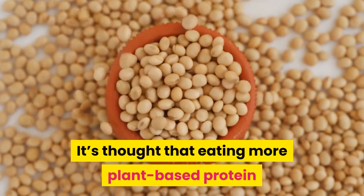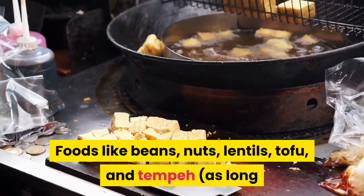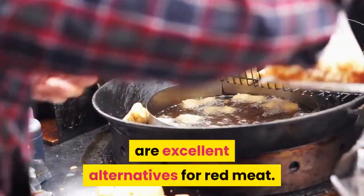It's thought that eating more plant-based protein could also help prevent gallbladder disease. Foods like beans, nuts, lentils, tofu, and tempeh — as long as you aren't allergic to soy — are excellent alternatives for red meat.